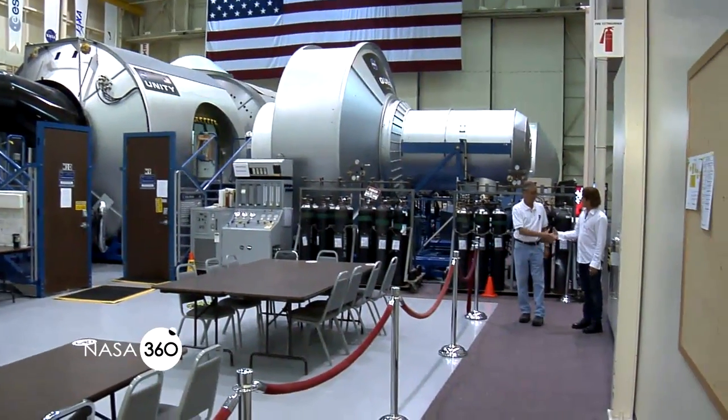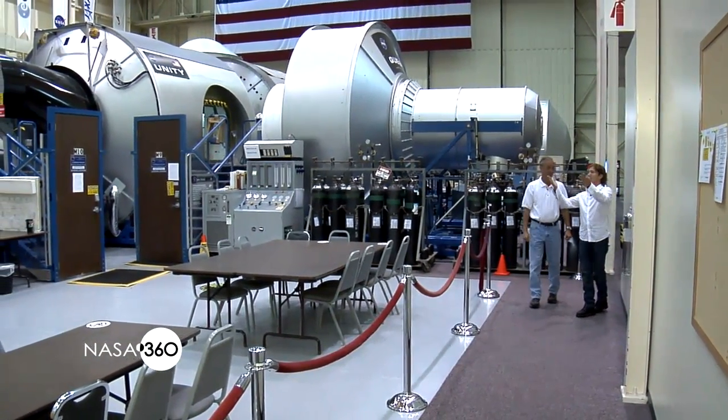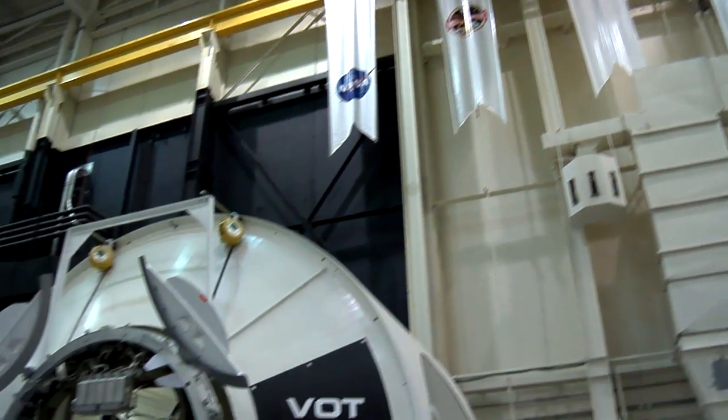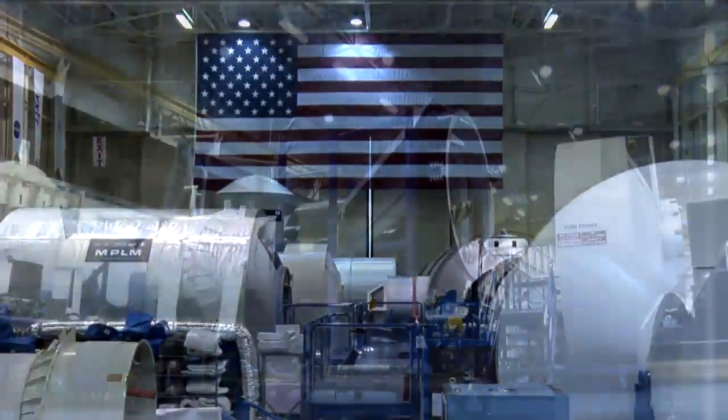But what about all the other training that goes on down there? Here's Johnny again to talk with Building 9 facility manager Tim Reynolds to get a little more in-depth information. Tim, thanks so much for your time. Tell us a little bit about the mock-ups. Well, this is the space station mock-up and training facility, and we have the entire space station built inside of our building where we train the crews.